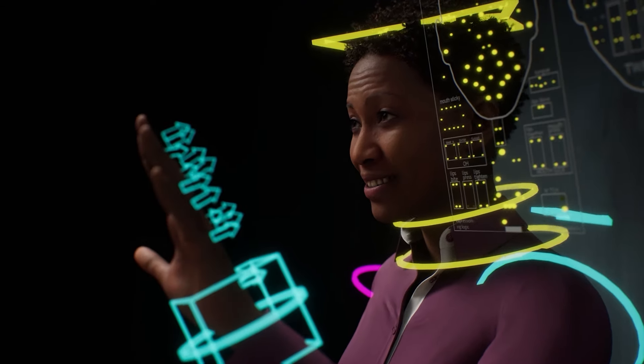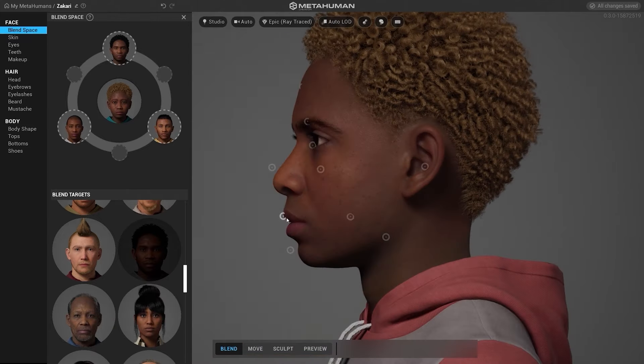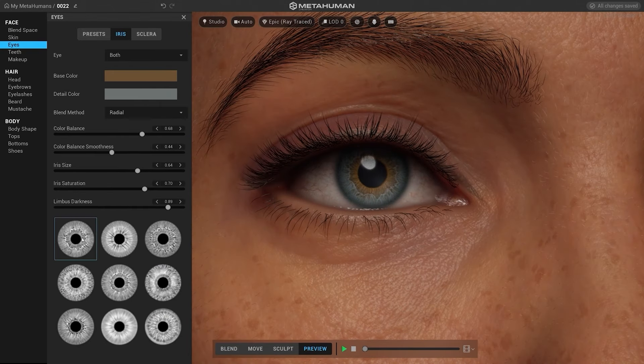We were developing MetaHuman Creator for a while — a high-fidelity digital human creation technology that took the task down from weeks and months to just days. When Sofia's team of researchers approached us with the shaman, our team was really excited to try this. I don't think anyone has tried to bring a 10,000-year-old face back to life with technology.